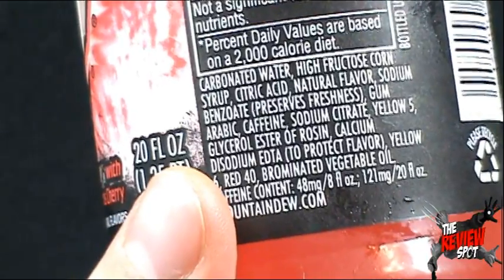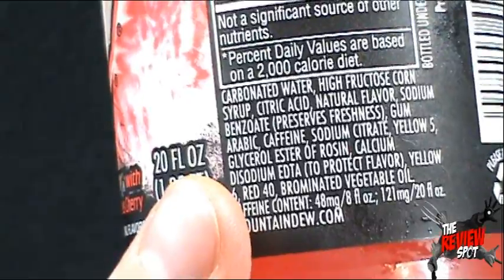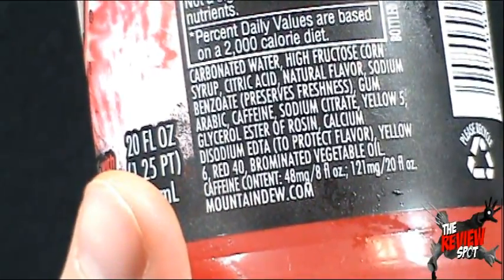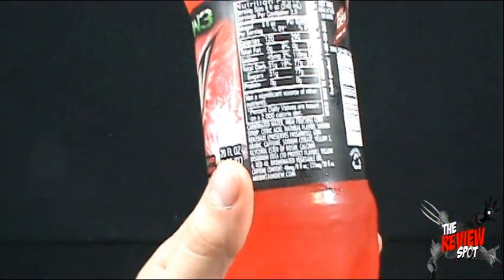Kind of like Kevin Costner protecting Whitney Houston in The Bodyguard. Don't ask me how I know that. In fact, let's never speak of it again. You can go to MountainDew.com for everything interesting and up and coming with the Mountain Dew flavors.